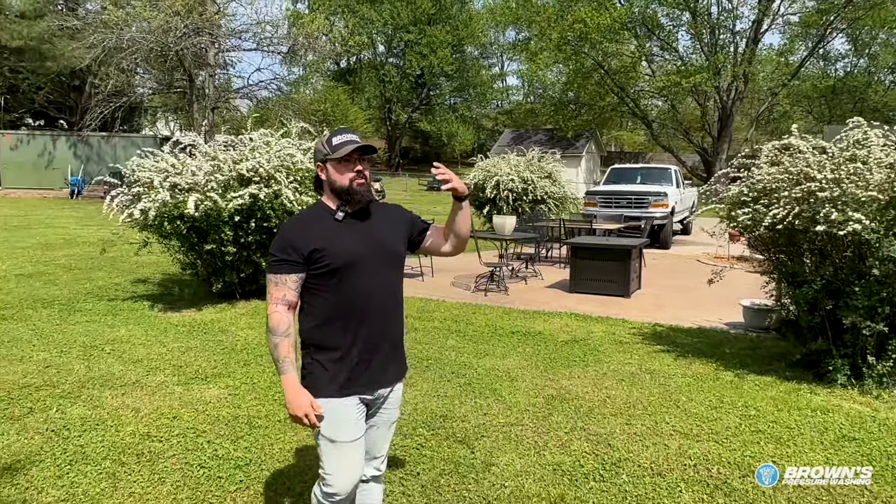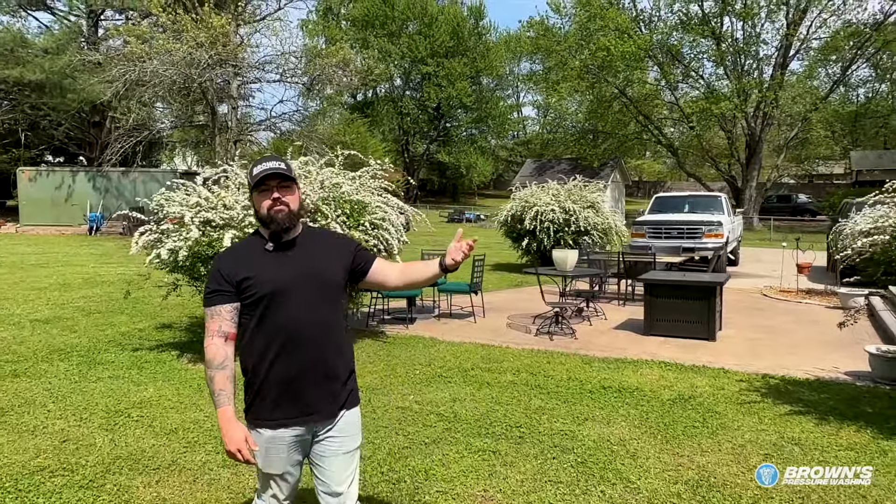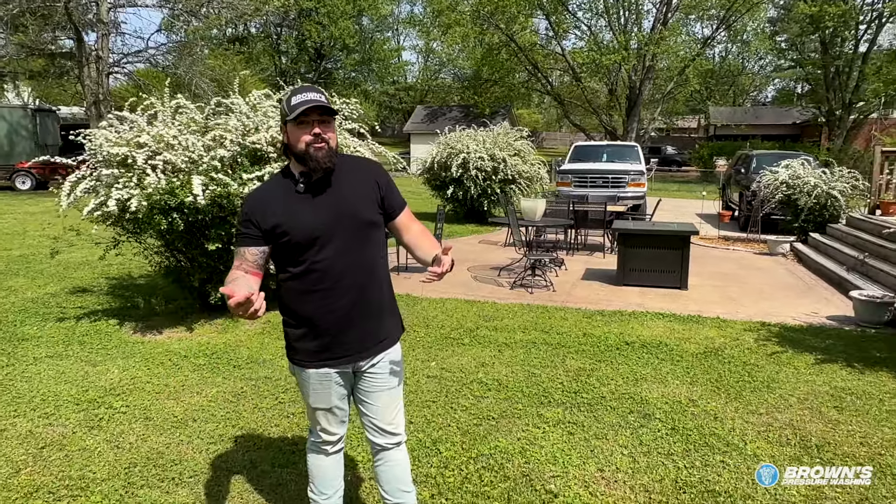He'll be seeing it on everybody's roof as he's driving around the neighborhood. Until you've started doing pressure washing or become aware of it, it's kind of like a car — you buy a car and you've never seen that car on the road until you buy one, then you see it everywhere. Same thing here: you don't know until you know that it's here, and then you know it's everywhere.